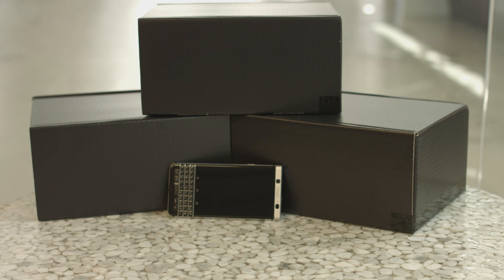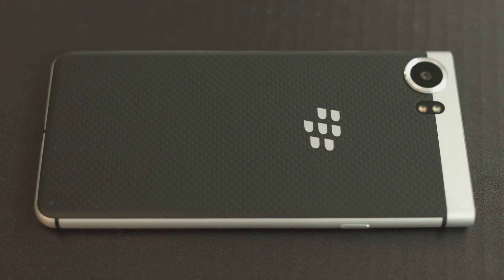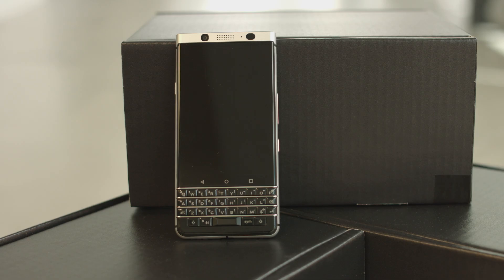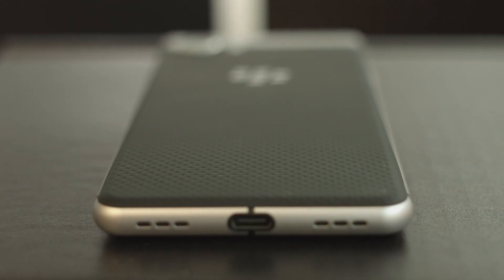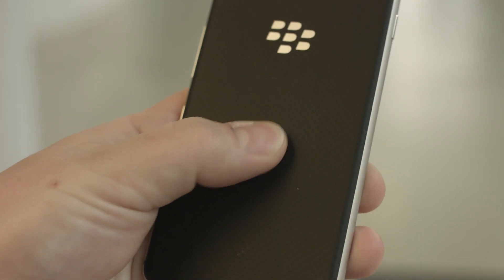Much like the DTEK devices, the KeyOne is an Android phone with some BlackBerry twists. This candy bar design features a 4.5-inch touchscreen above a smart keyboard. The frame is aluminum and there's a soft grip texture backing. The screen is shatter resistant.